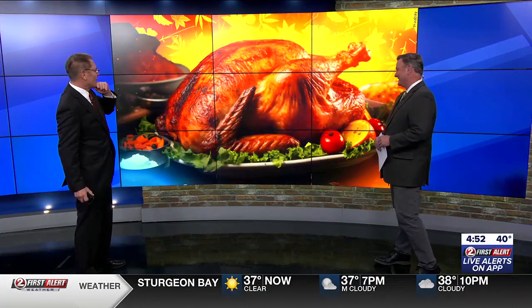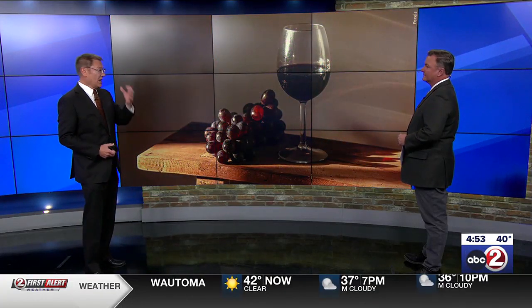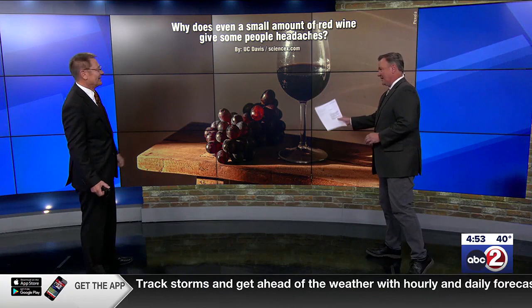Tomorrow, Thanksgiving, some of you might be asked: would you like a glass of red wine? I like it, but it doesn't like me — I get a pounding headache, and apparently I'm not alone. A number of people have this problem. The trick, according to some, is just to have one.